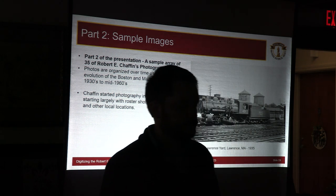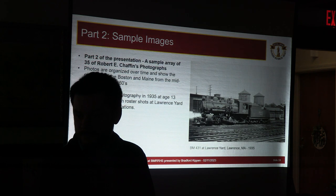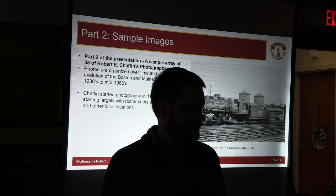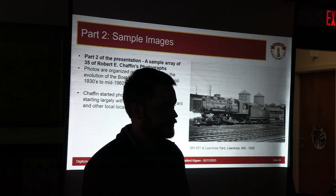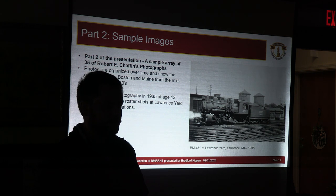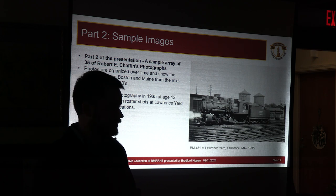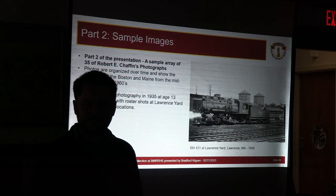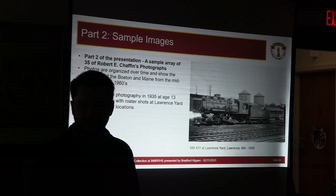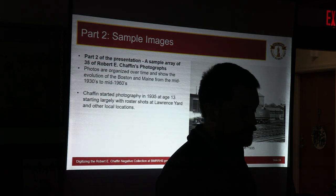Next we have part two of the presentation: a sample array of 35 of Mr. Chaffin's pictures. This is 35 out of essentially 3,500 of his Boston and Maine images, so you could build the same presentation a hundred times over with completely different pictures. These are arranged chronologically, starting in the mid-1930s and working to the early 1960s, giving a good view of how things changed across the Boston and Maine during this time period.